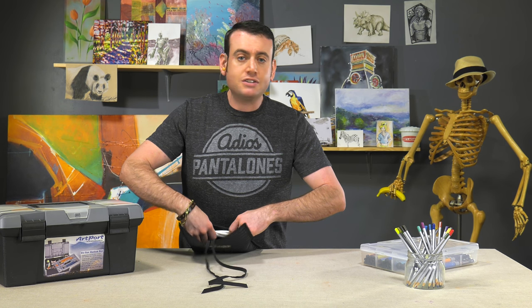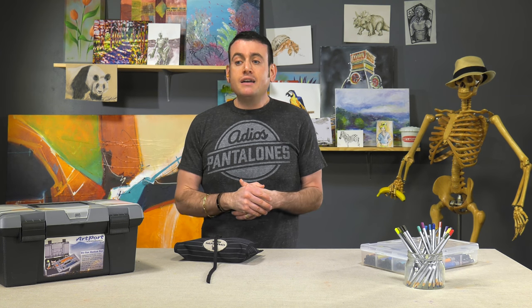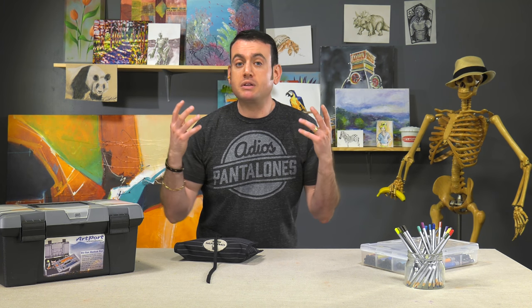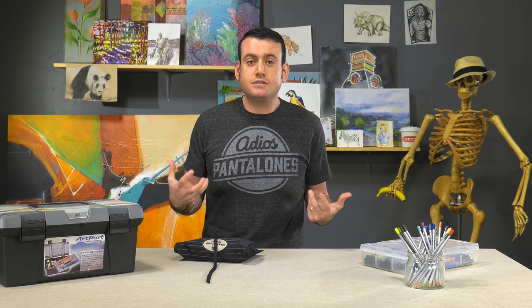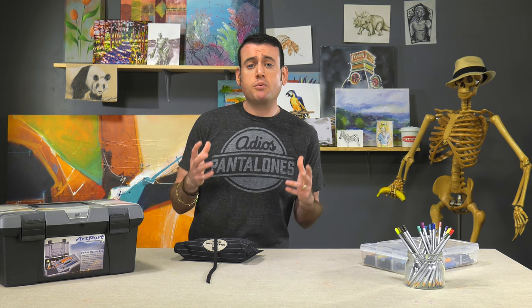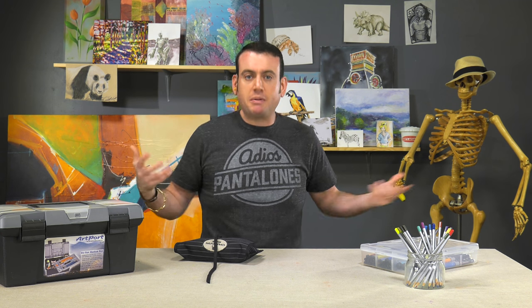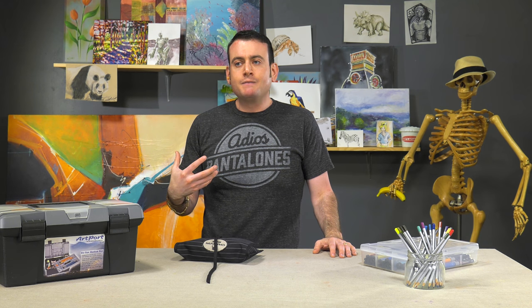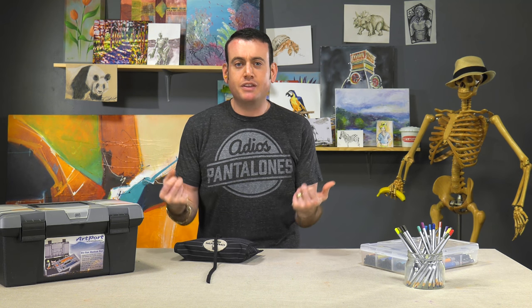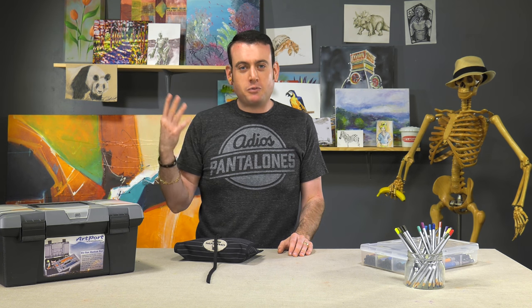And if you find that you have things you just don't use anymore — maybe you thought you'd be into encaustics and didn't get into it, or you now live in a space that's not well-ventilated for your oil paints — if you don't plan on using it, there are plenty of people out there who would love art supplies. If it's not being used and you don't ever think you're going to use it, share the wealth. Let more people do art. It's as silly to hold on to unused supplies as it is to hang the art supplies on the wall instead of the art.